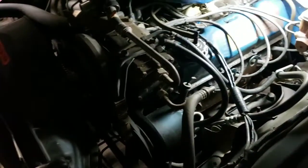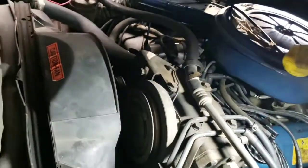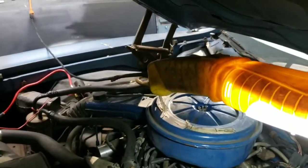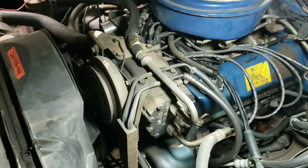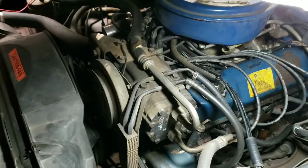I don't know what we're gonna do with the air conditioning compressor. I don't know if I'm gonna leave it on or take all of this stuff off and maybe eventually do something like a vintage air setup. So I don't know yet — that's something I've got to think about.